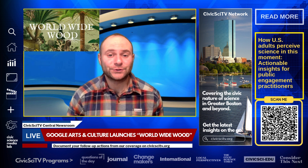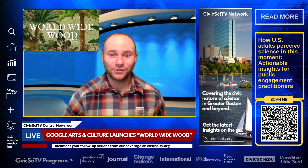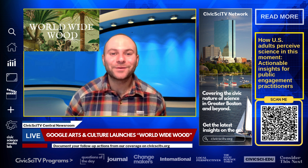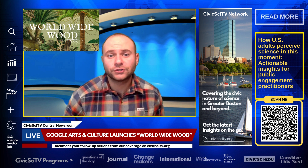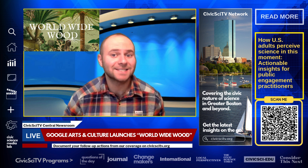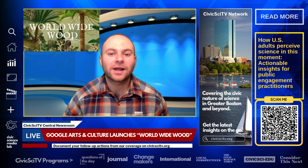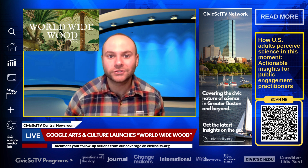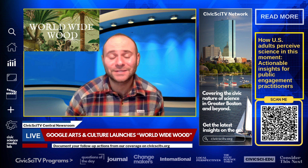Google Arts & Culture's new project, World Wide Wood, celebrates the fascinating world of trees. Collaborating with over 100 partners from 36 countries, the initiative offers more than 400 stories that delve into the science, history, and cultural significance of trees. Interactive digital guides allow users to explore global tree species to understand their role in ecosystems and cultures.